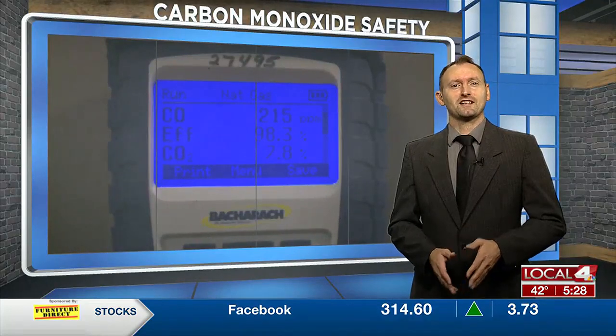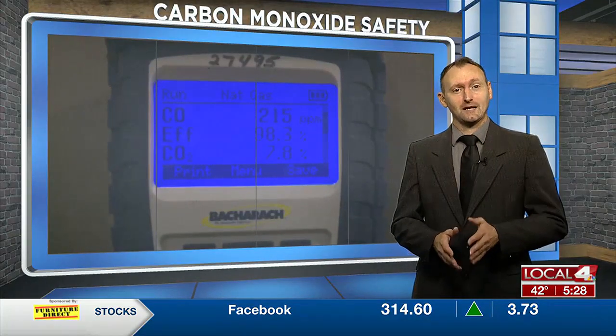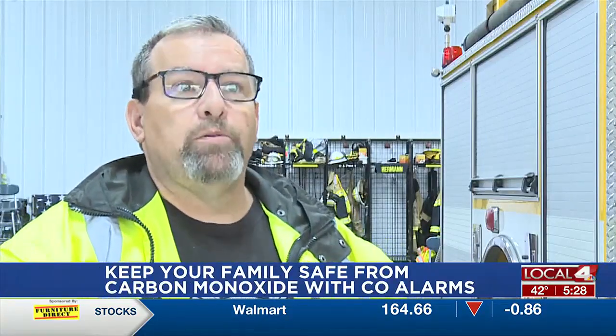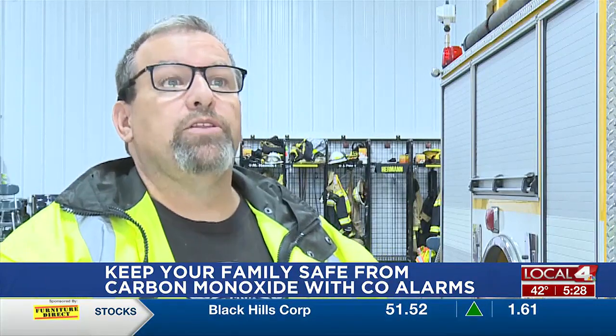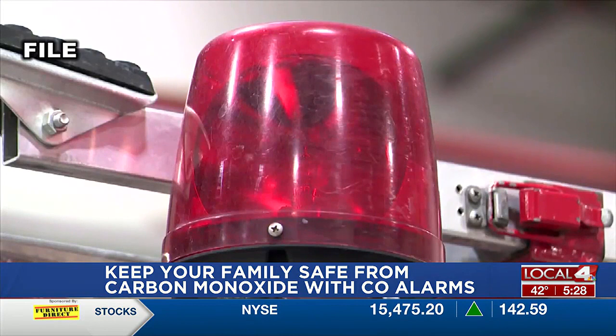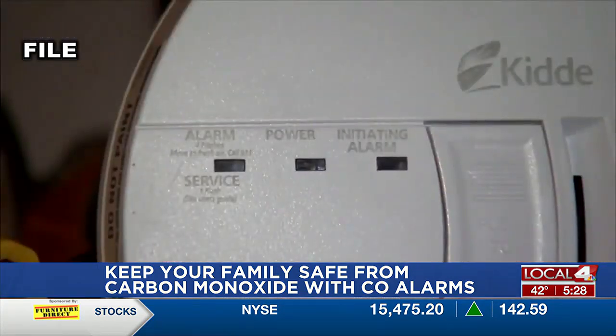That's right, Alyssa. Carbon monoxide is a smokeless and odorless gas that can be deadly if not detected. But fortunately, there is a way you can protect your family through the use of carbon monoxide detectors. The National Fire Protection Association recommends that you place the alarms in a central location outside of each sleeping area on every level of your home.